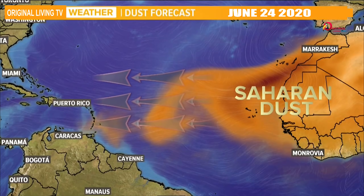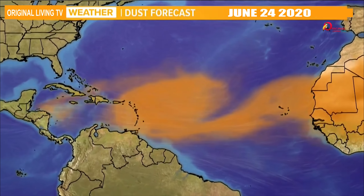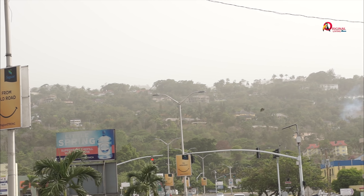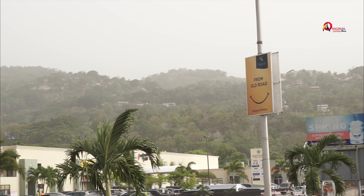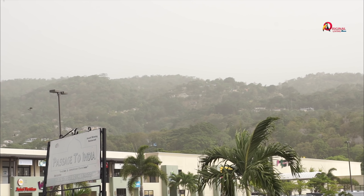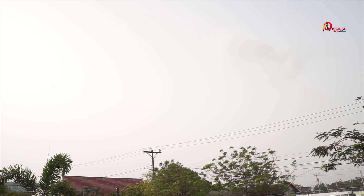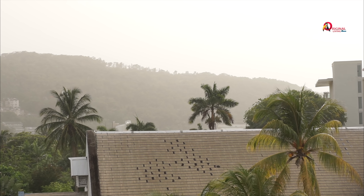High strong winds carry this dust across the Atlantic Ocean into the Caribbean. This is a yearly thing — normally it starts forming in late spring to early summer — but this year it's a global event. The dust tends to sit a mile high above the Earth's surface with extremely strong winds, dry air conditions, and high temperatures.